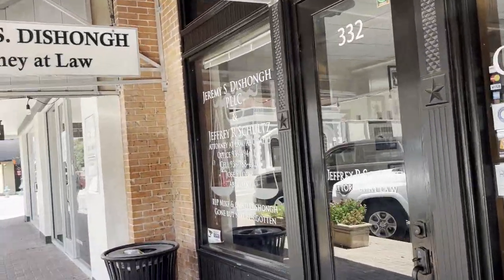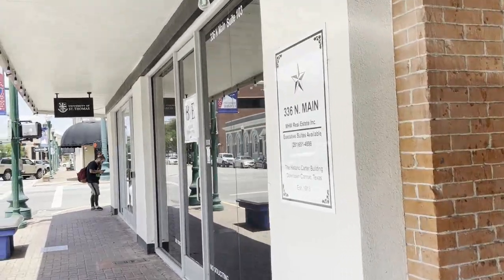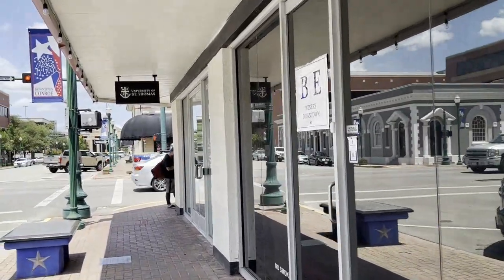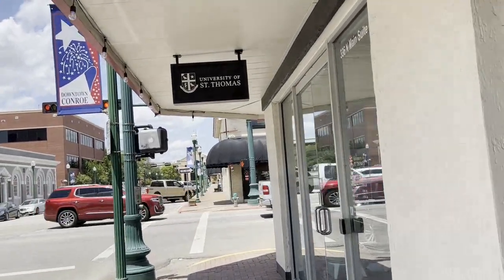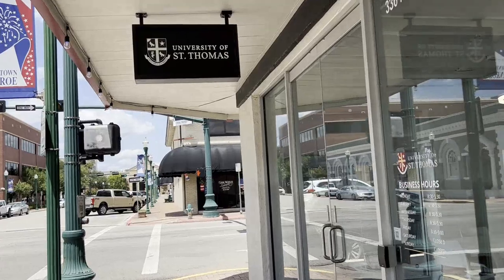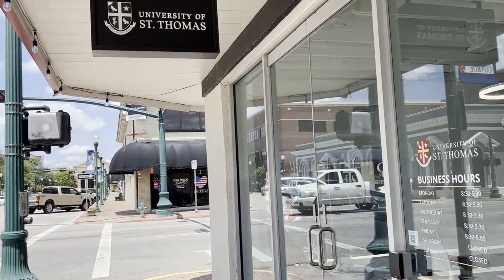And finally, more law offices. At the end here, it looks like they have an office space for a university called the University of St. Thomas, which is located in Houston. It looks like they have a branch location here in Conroe.